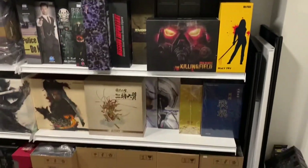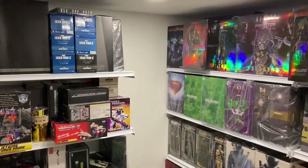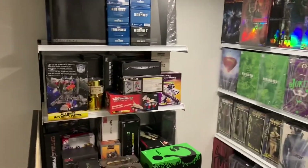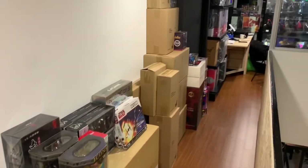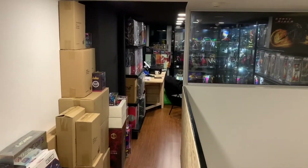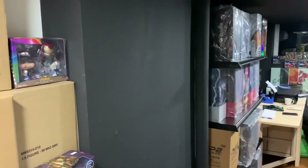You can see here there's a huge array of Hot Toys, among other toys as well. They usually auction things like Hot Toys, Transformers, and other 1/6 scale toys from various companies.